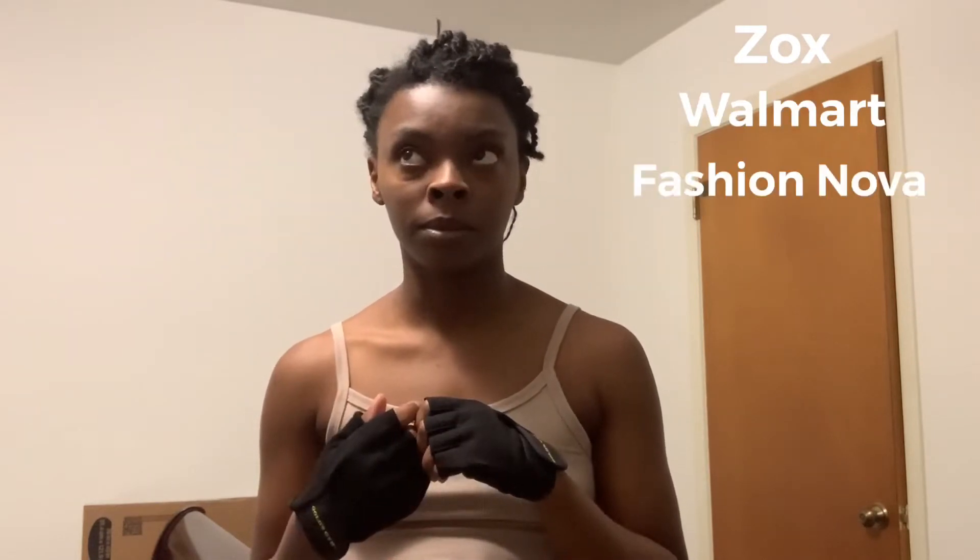I didn't want to test it with just one company. The companies I tried that worked perfectly were Zox, Walmart, and Fashion Nova — I'm drawing a blank on the rest, but I'll list them. All those companies worked great.